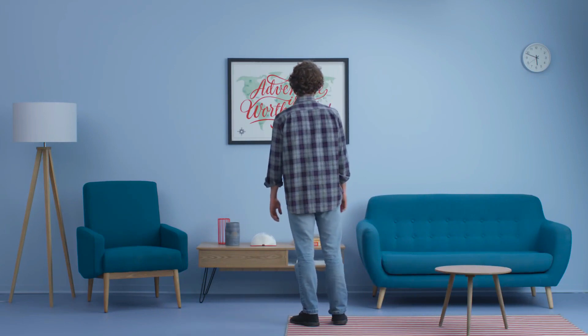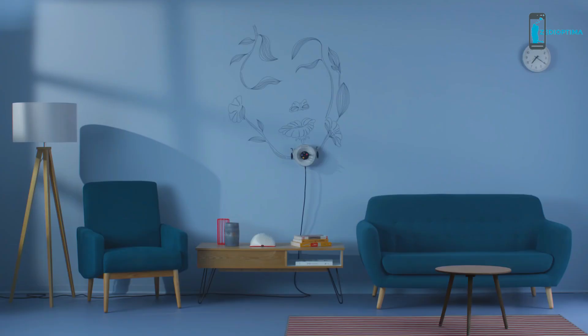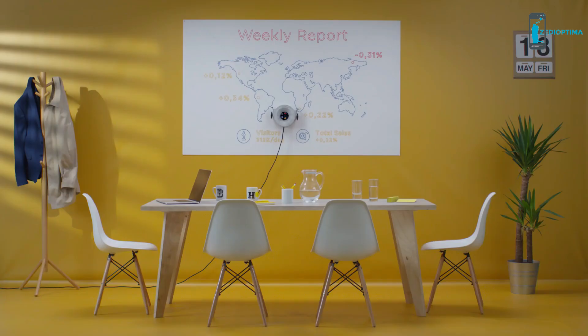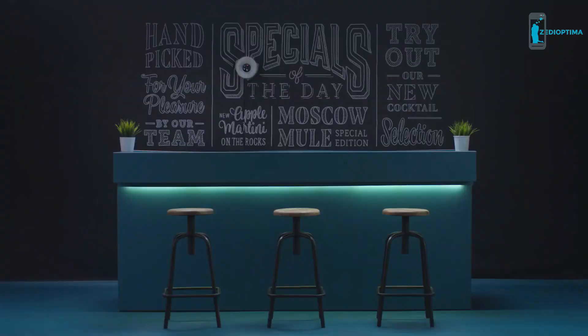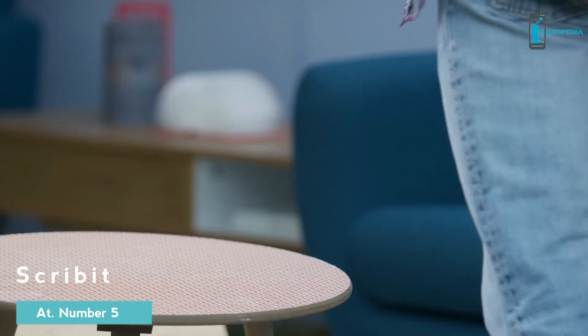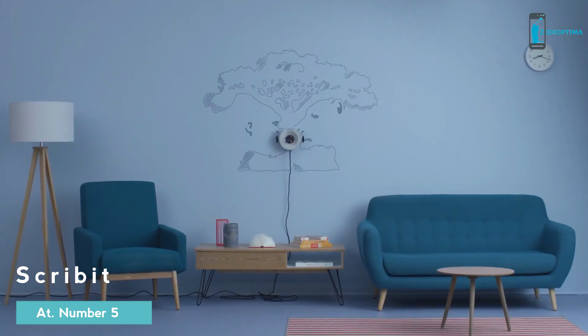Why choose one decor when you can turn your wall into an interactive canvas? Meet Scrivet, the world's first write and erase robot that creates a different image whenever you want.